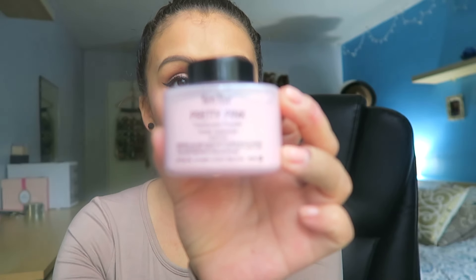Ben Nye translucent powder — yes! I'm sure you're all aware of Ben Nye; he's huge. A lot of people use the banana powder, which I like too, but it looked too yellowish on my skin tone. Since I have pink undertones, I tried this one instead and it's just amazing. It gives you a beautiful finished, rosy, glowy J-Lo look. I use it to bake underneath my eyes. It was $19 on Amazon, it's 1.5 ounces, but there's so much product — definitely a good buy. Keep it.